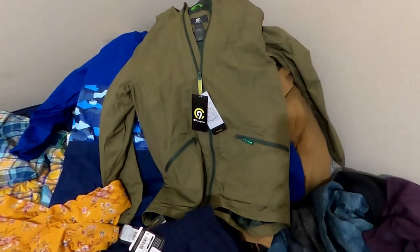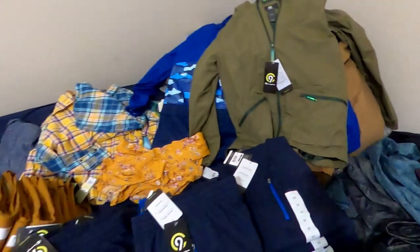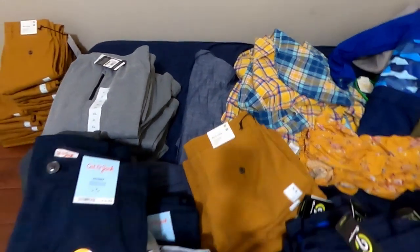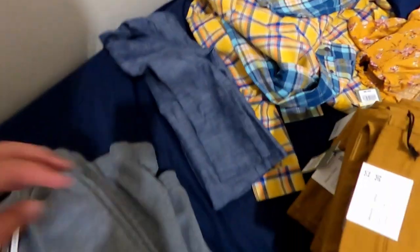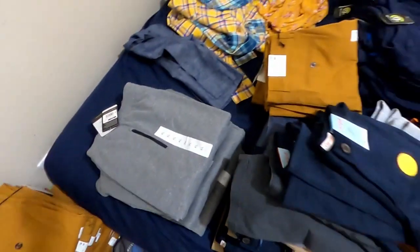Also got some active wear, some raincoats, a men's blazer, a girls romper, some button ups for boys, a sports coat for kids, and a little sports coat for men or boys, plus some more Champion sweats.